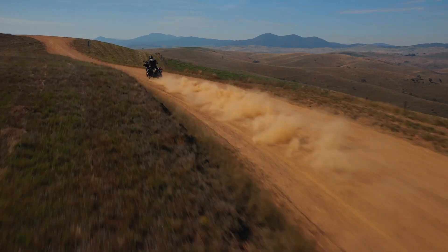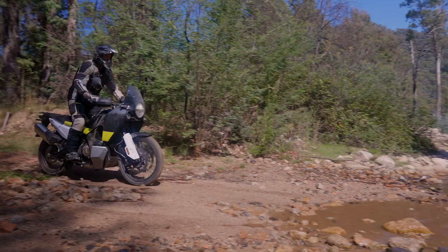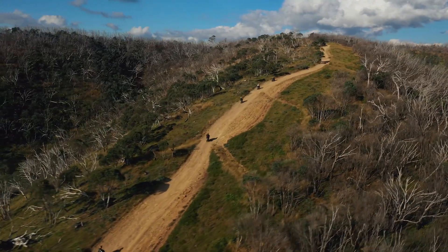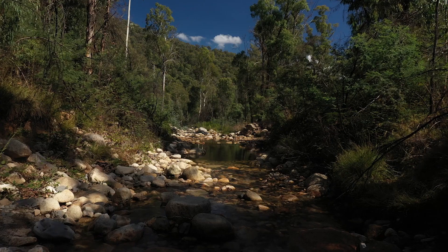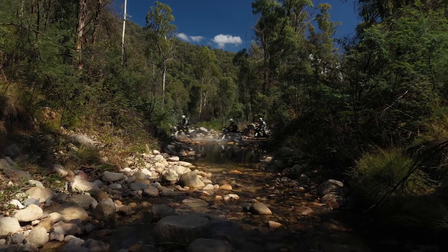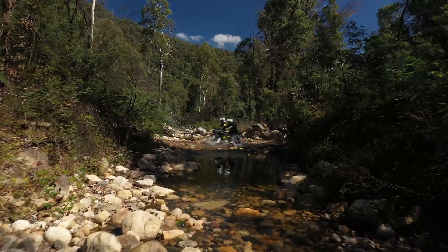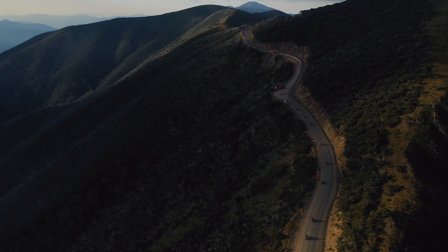Wayne Vickers here for MC News. Day one of the media launch for the new Husqvarna Norden 901. We're having a great day — it's a pity not all days are like this. We're up in the high country of Victoria, just out the back of Hotham. We've done a really good mix of gravel and sealed roads, some rougher stuff, but really this is kind of a bit of an all-adventure tourer type bike.